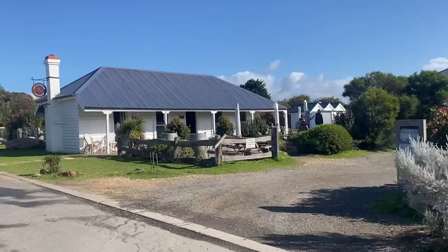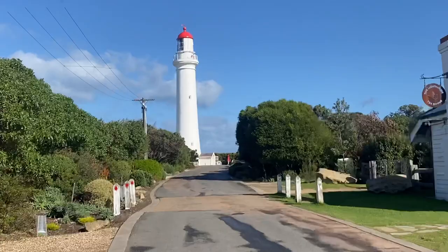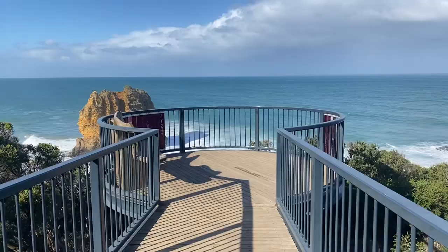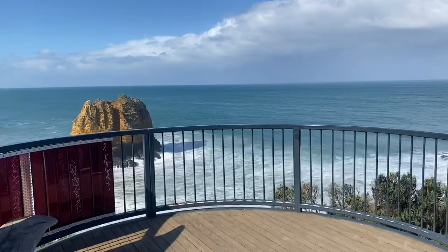Back on the ocean, the Split Point Lookout and Lighthouse is another must-do stop. You can pay to go inside and do a tour of the lighthouse, but otherwise it's a lovely spot just to look around and stretch your legs before jumping back on the road along the next gorgeous stretch of coastline, where you should be able to spot the iconic memorial arch.